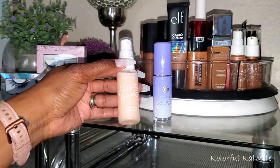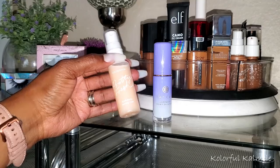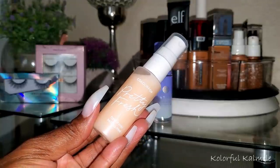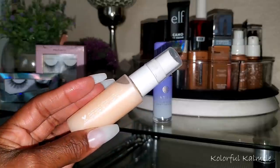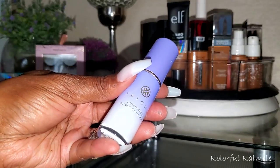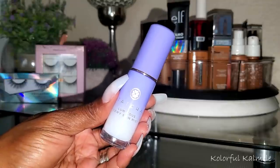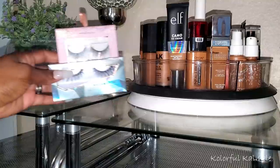For actual primer I wanted to try the Marc Jacobs Undercover Blurring Coconut Face Primer. I tested it on my hand and really liked it, so I'll try this on days when I'm not using the primer serum. For setting sprays, I pulled another ColourPop spray — the Pretty Fresh Hyaluronic Setting Mist — which I'm assuming might have a more natural or dewy finish. And I also pulled the Tatcha Luminous Dewy Skin Mist, since Tatcha typically delivers on what they promise.